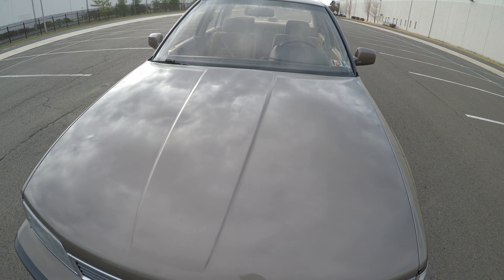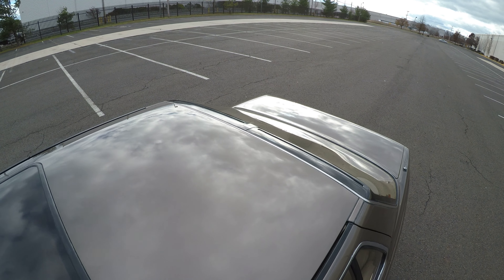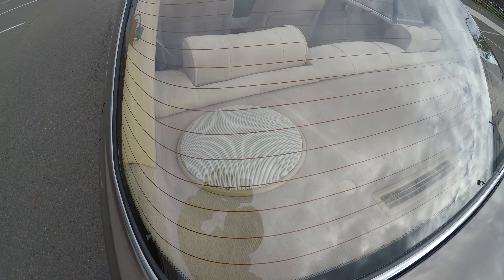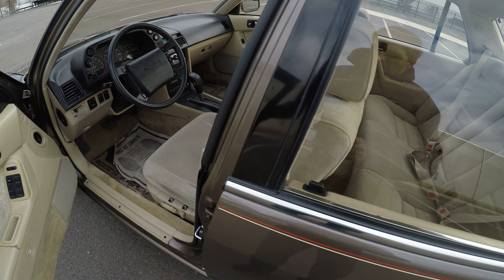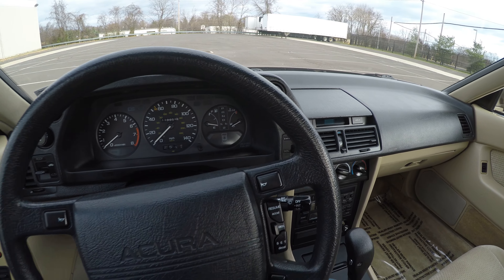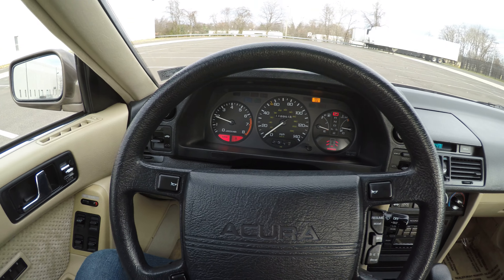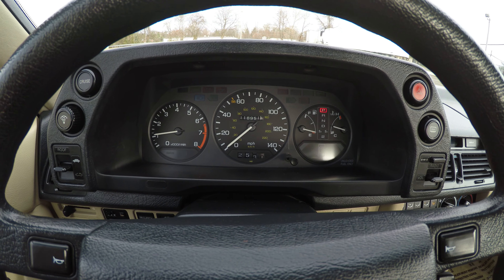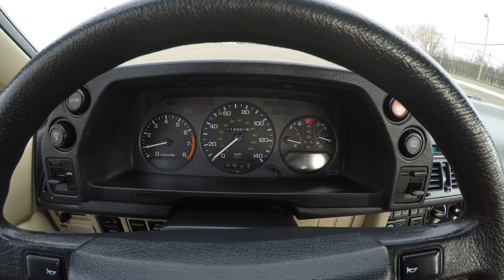The rest of the paint is all nice and shiny. Let's go inside the car and start it up. There are no warning lights. The vehicle has 118,000 miles, it started right up, and sounds beautiful.